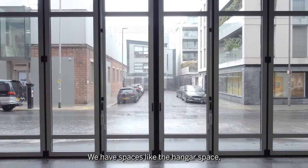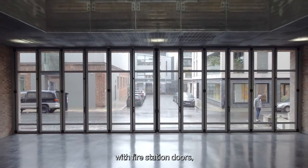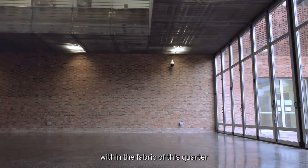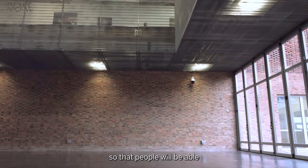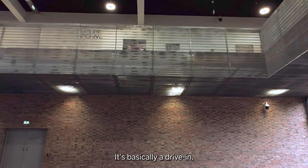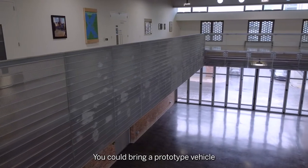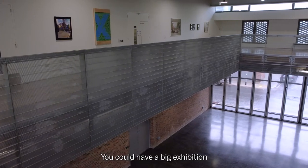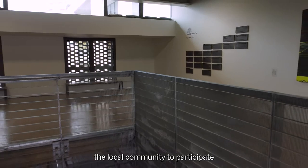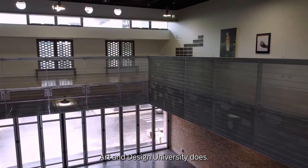We have spaces like the hangar space which is ostensibly a covered street space which is closed up with fire station doors, but they can be pulled back to open up this forgotten street within the fabric of this quarter, so that people will be able to walk through the site into the heart of the activity of the Royal College. It's basically a drive-in, drive-out space. You could bring very, very large objects in, you could bring a prototype vehicle into the space, you could have a big exhibition or performance and we really want to encourage the local community to participate and really try and understand what it is that a 21st century art and design university does.